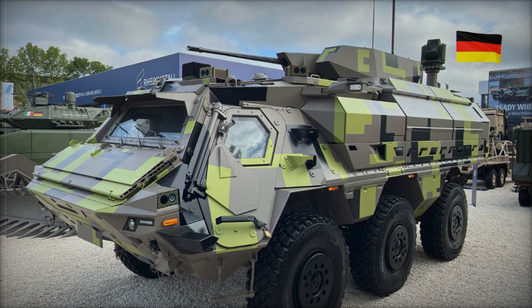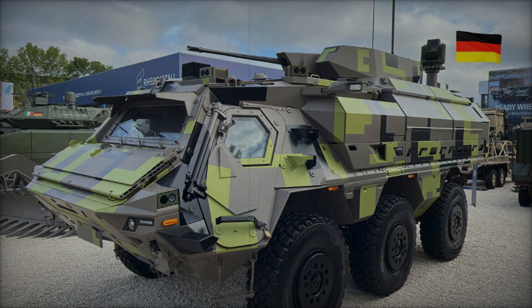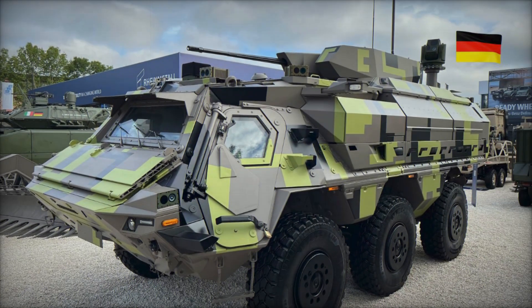Imagine a scenario where troops must be rapidly redeployed to a new front line. Conventional vehicles might struggle with challenging terrain, but the Fuchs Evolution features an advanced all-wheel drive system and tire pressure control, allowing it to navigate through mud, snow, sand, and even ford water obstacles up to 1.2 meters deep.